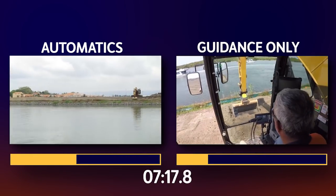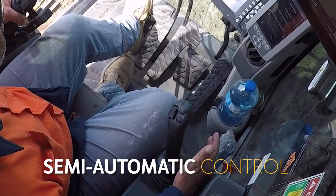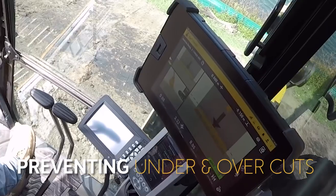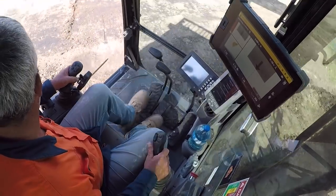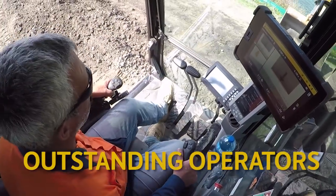Trimble Earthworks with automatics allowed the operator to flick a switch engaging semi-automatic bucket and boom control, preventing under and overcuts. Automatics can be quickly retrofitted to almost any OEM machine, and the use of existing joystick controls allows great operators to become outstanding operators.